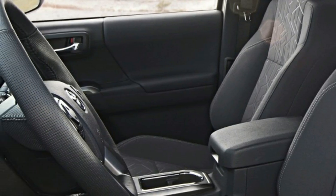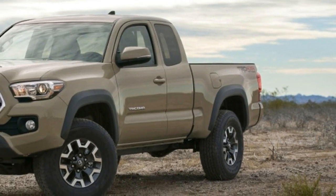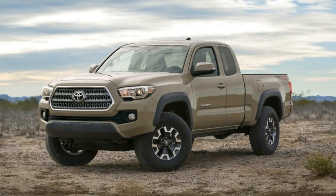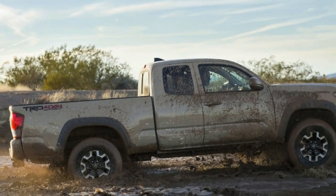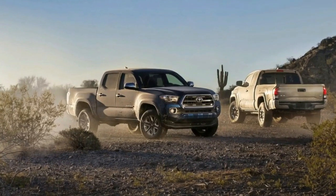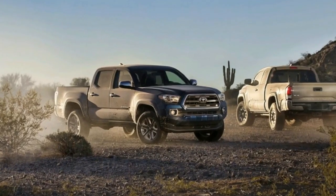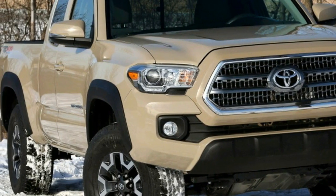Associate Editor Joel Stocksdale: Toyota must be selling these Tacomas on name, style, and off-road ability alone, because I can't think of any other good reasons to buy this over something else. Seriously, this truck feels about 15 years behind the times when it comes to on-road driving. The engine feels underpowered and noisy, and the transmission takes longer to shift than me when I'm getting out of bed.